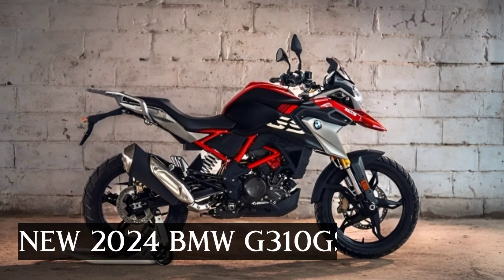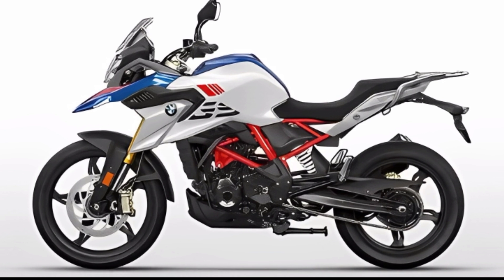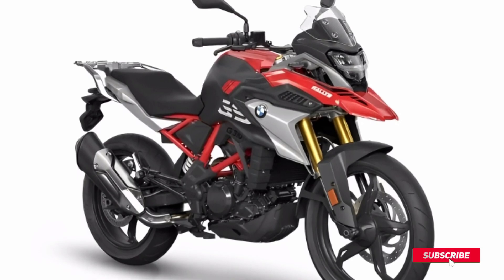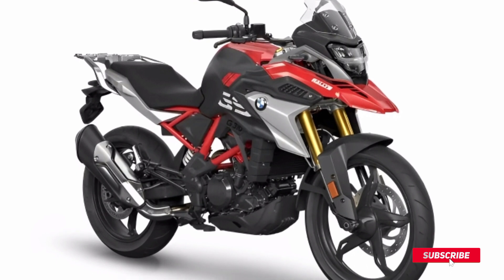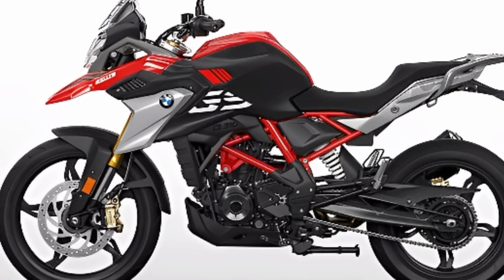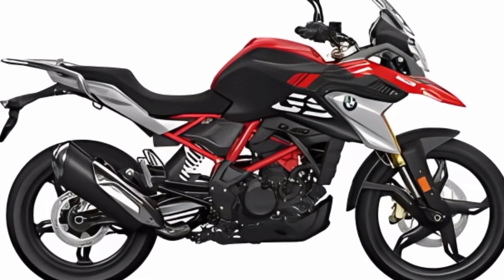Welcome back to the MAH Motorcycle Channel. The Adventure Bike, a collaboration between BMW and TVS, is the motorbike with the smallest engine in the BMW family. Even though there is no difference in terms of design, the appearance of the motorbike for the 2024 model looks even more sporty and aggressive with a new color combination.